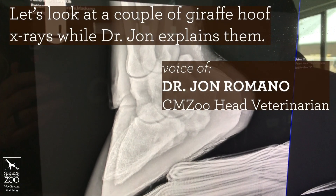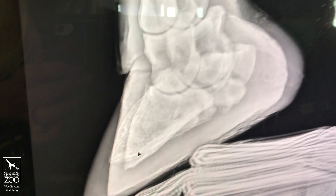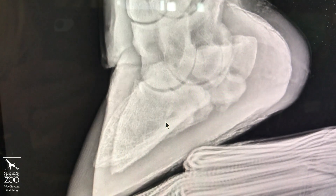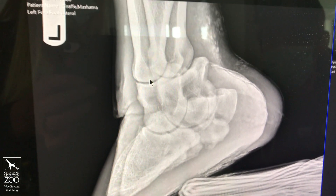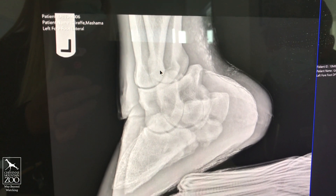These animals are literally walking on their toes. This first bone here is equivalent to the tip of your finger to your first knuckle, then we have this second bone which is the in-between, and then this bone here goes from the middle of your finger to the base of your hand.